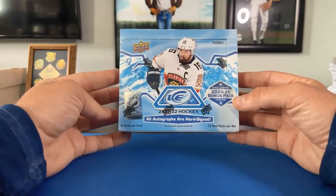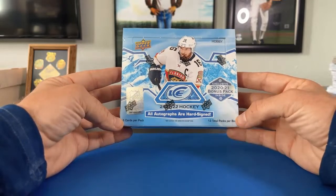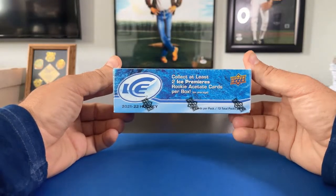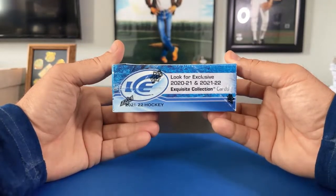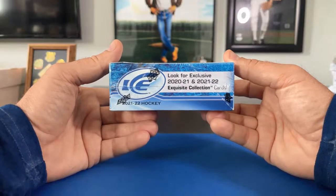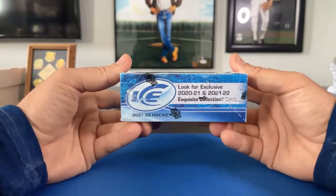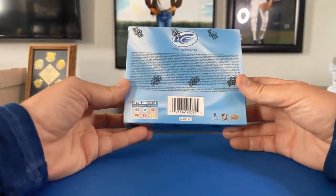There's an exclusive 2020-2021 bonus pack inside, which is cool. Six cards per pack, 13 packs per box. We collect at least two Ice Premiers rookie acetate cards per box. We're also looking for the exclusive 2020-2021 and 2021-2022 Exquisite Collection cards. I remember those Exquisite Collection cards from when Upper Deck did baseball — I might have a couple nice exquisite baseball cards somewhere.